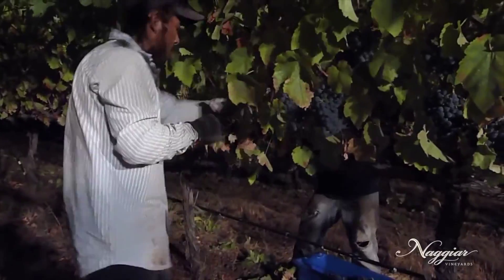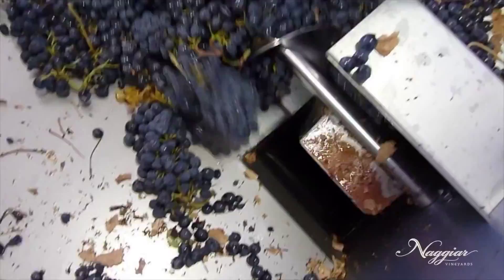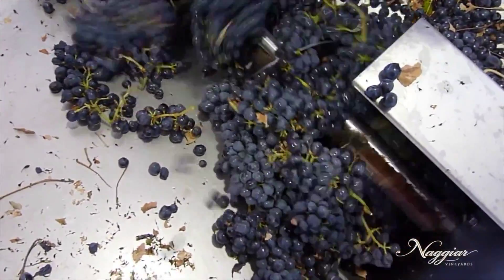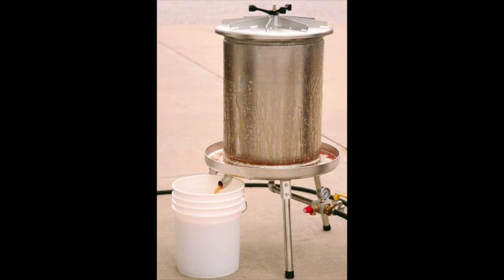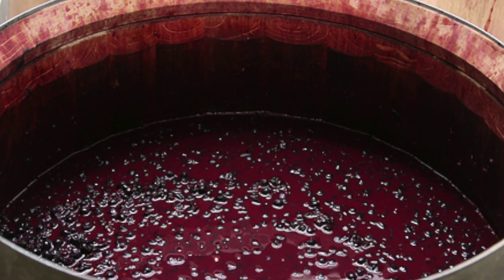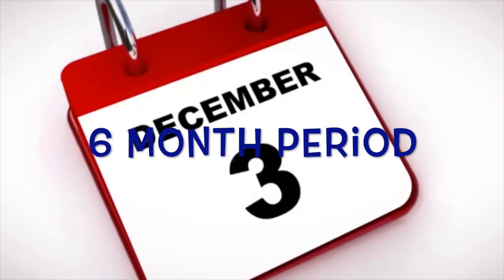Once the grapes are collected from the vine, they are put into a crusher that separates the grapes from the stems. After the grapes are separated, they are put into the grape press — this is one of the many presses they use. The fermentation process then occurs in 1000-litre vats over approximately a six-month period.